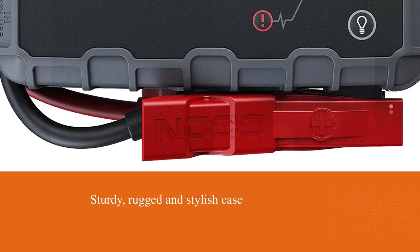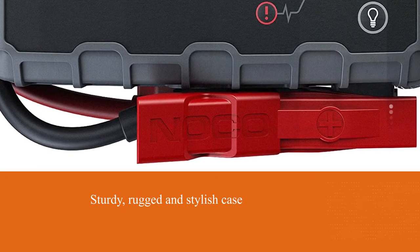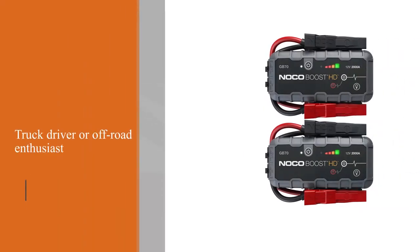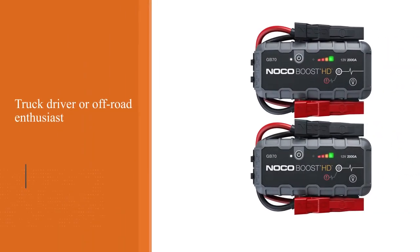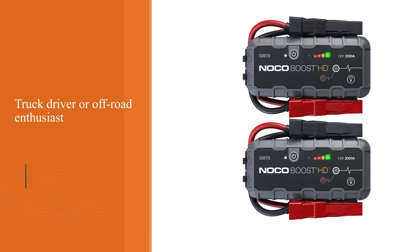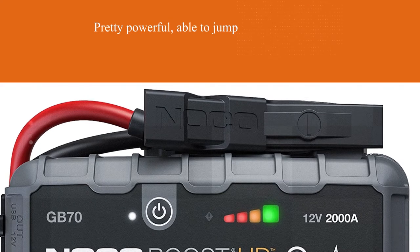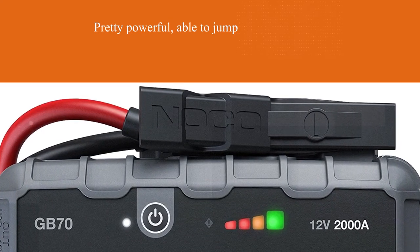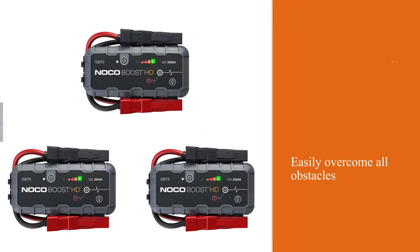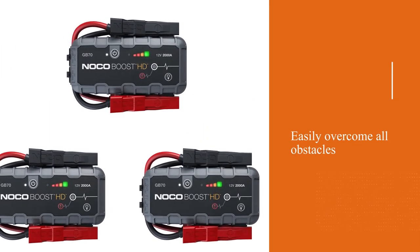The diesel jump starter is pretty powerful, able to jump various vehicles 20 times per charge. You'll easily overcome all obstacles on mountain and sandy trails with this smart device. The unit is versatile, suiting any diesel truck motors up to 3 liters and gas engines up to 6 liters. It is backed by mistake-proof spark protection technology that allows you to avoid shocks or reverse polarity cases.